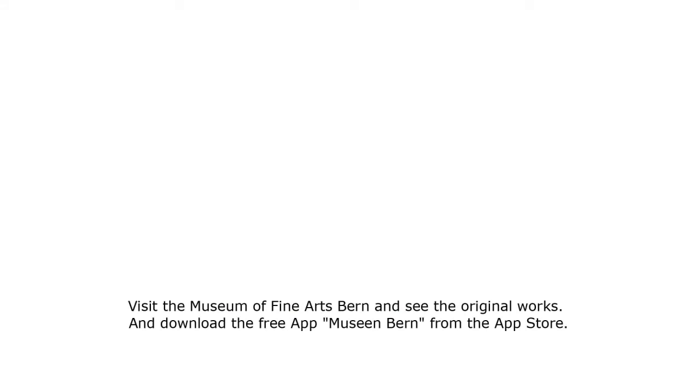Visit the Museum of Fine Arts Bern and see the original works. Download the free app Museen Bern from the App Store.